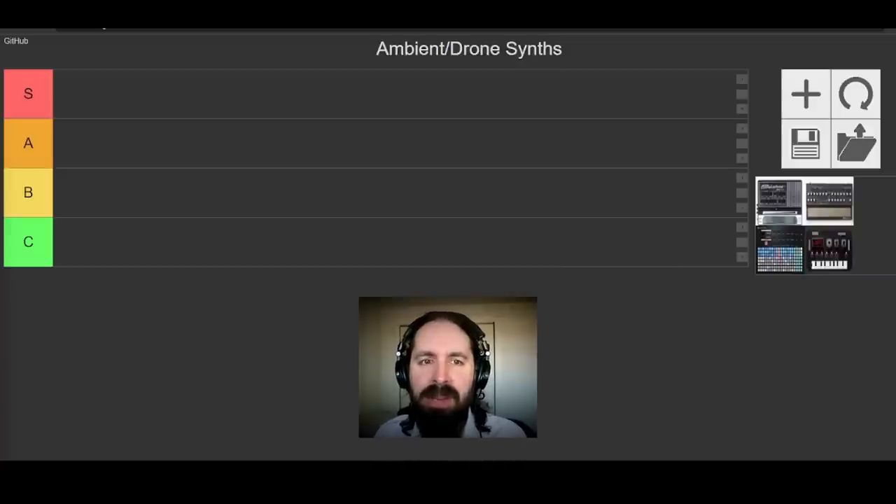There are three main areas I'm going to think about when ranking these synths. The first is the sound engine — the pure sound of the instrument, but also how you can bend and move that sound for ambient and drone music, particularly how we can modulate things and keep things moving. My preference tends to be towards more lo-fi, dirty, or modulated sounds.